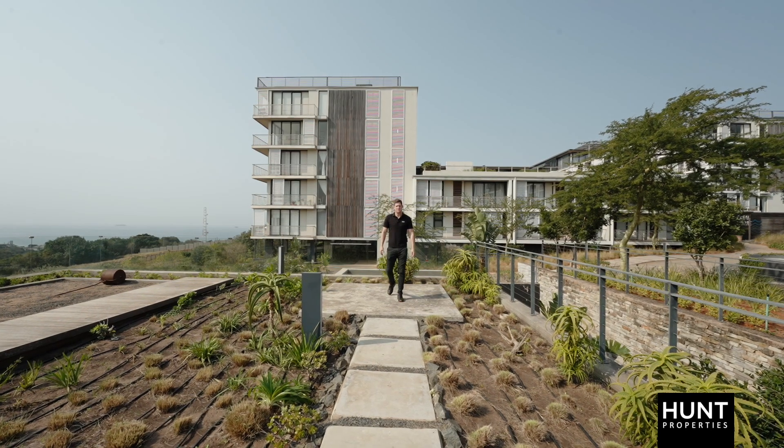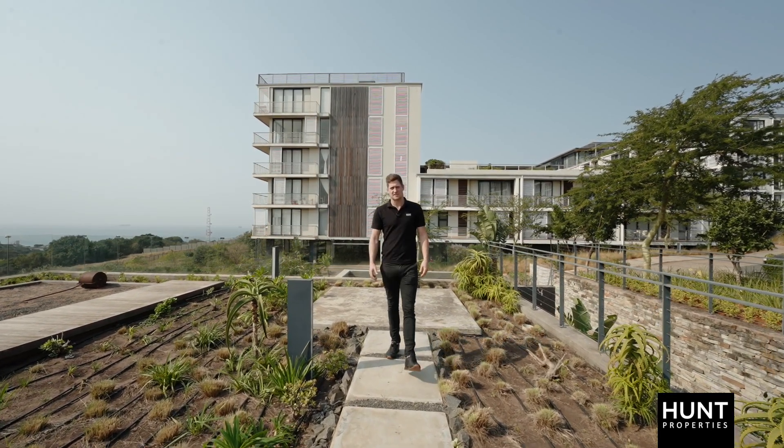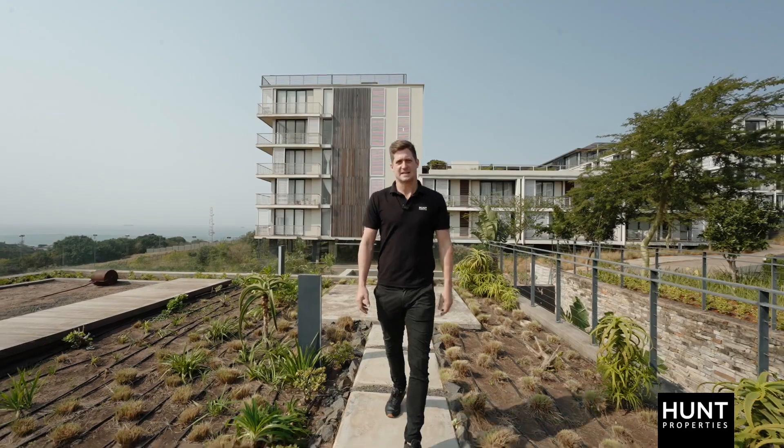This spacious two-bedroom penthouse apartment is perfect for anyone looking to retire. Contact Hunt Properties and come and take a look.